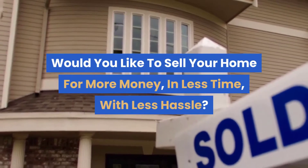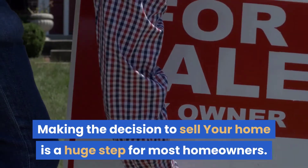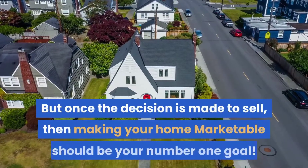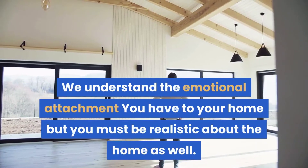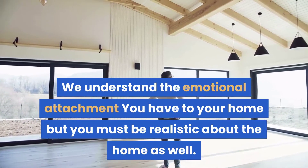Would you like to sell your home for more money in less time with less hassle? Making the decision to sell your home is a huge step for most homeowners. But once the decision is made to sell, making your home marketable should be your number one goal. We understand the emotional attachment you have to your home, but you must be realistic about the home as well.